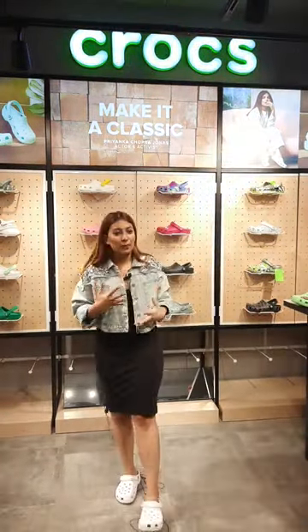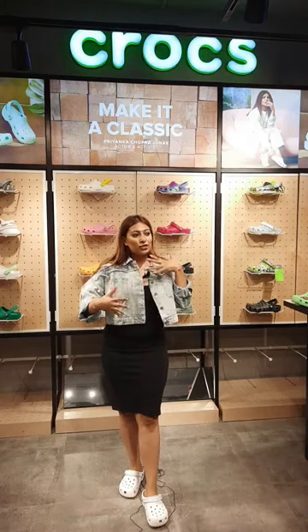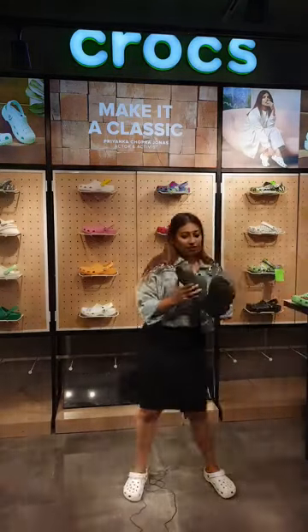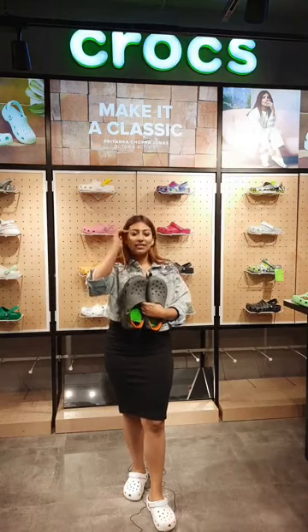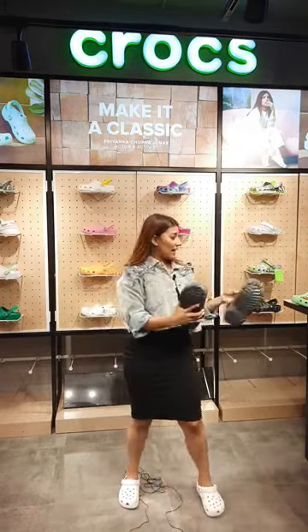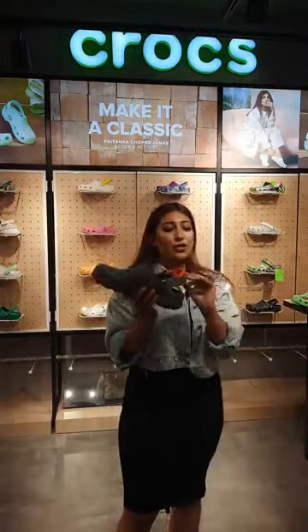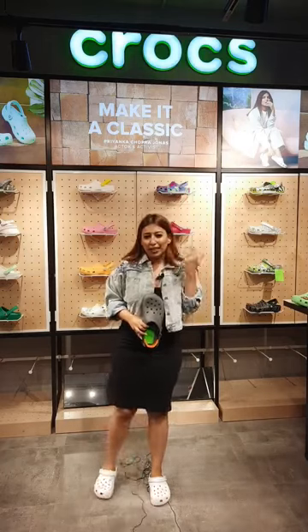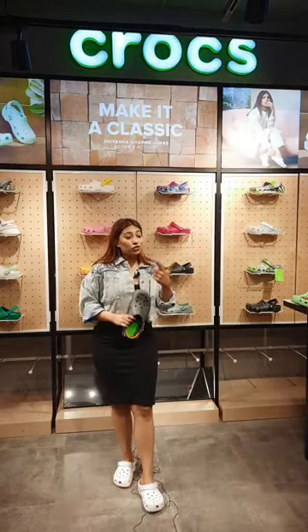Moving on to the second product. A lot of us are adventurous and like to travel to places with different terrains. Crocs has the classic all-terrain for that, in a lovely color that goes with anything you'd wear while traveling. This can survive the harshest environments. It has an adjustable strap that keeps your foot secure, because when you're traveling, your footwear is the last thing you want to worry about.